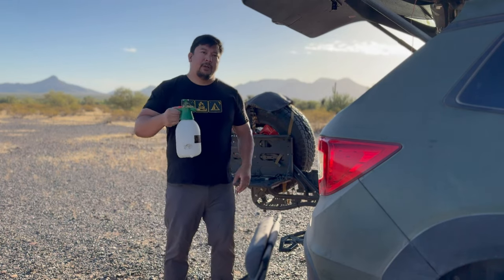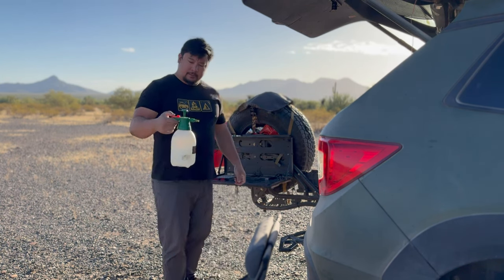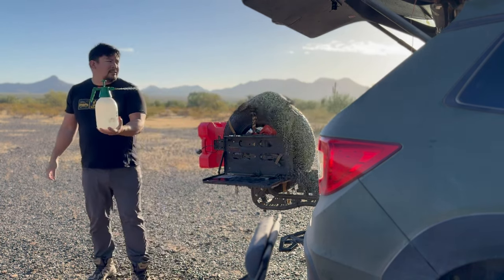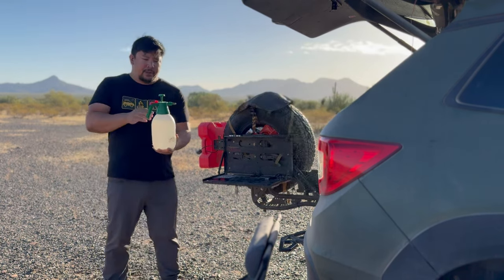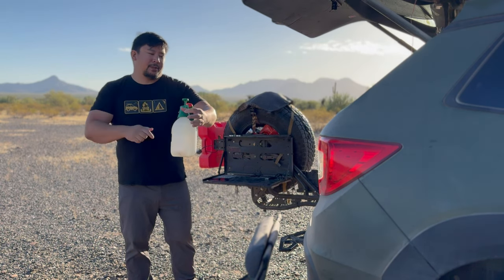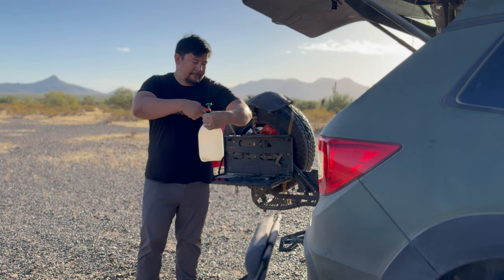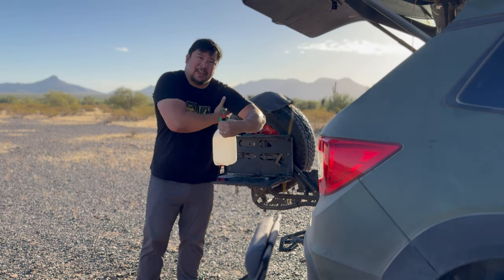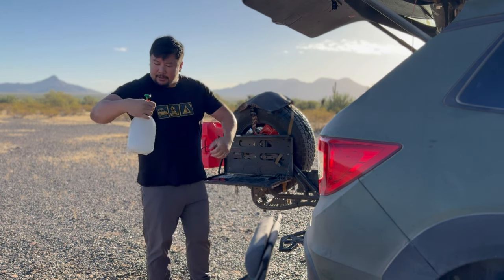A cool thing about these Harbor Freight multi-purpose sprayers is that it has a locking mechanism — press down here and it's locked so you can do your thing when you're in the shower. For cleaning the armpits, there's a special technique I use. If I'm cleaning this armpit, I grab the pistol grip right there, and this is my armpit — I'm able to kind of get in there and clean that pit. For the other side, you just do that.